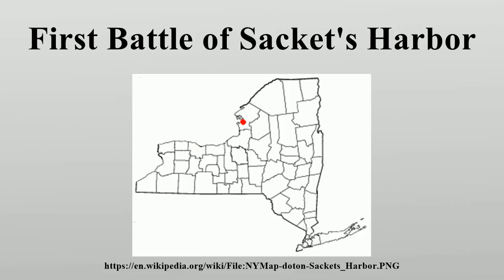On Sunday, July 19, 1812, Captain Melanchthon Taylor Woolsey of USS Oneida discovered from the mast head of his brig five enemy vessels sailing up Sackett's Harbour. The British vessels, which belonged to the Provincial Marine, were Royal George, Prince Regent, Earl of Moira, Governor Simcoe, and Seneca.